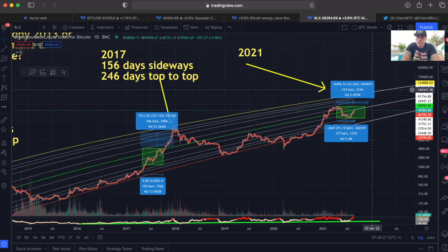The top could come in December 2021, maybe January 2022, or even November — it depends on when we break the top of that consolidation box.